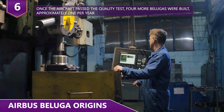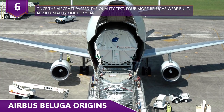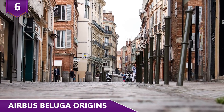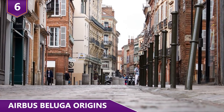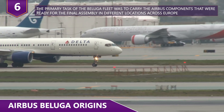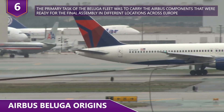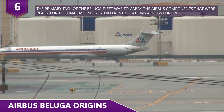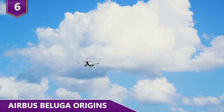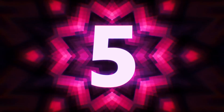Once the aircraft passed the quality test, four more Belugas were built, approximately one per year, though each frame apparently took around three years to construct. All the modifications were performed in Toulouse, France, using parts provided by the Airbus production line. The primary task of the Beluga fleet was to carry Airbus components ready for final assembly in different locations across Europe, flying from Toulouse to Hamburg, Germany, and 9 additional sites about 60 times every week.